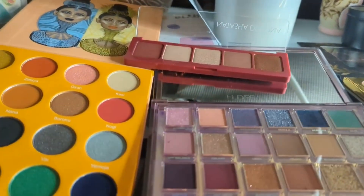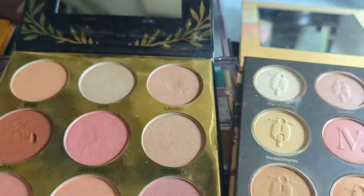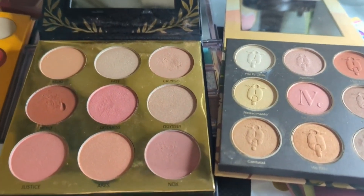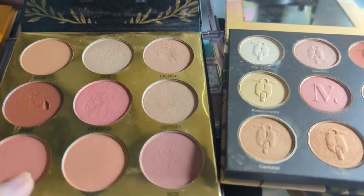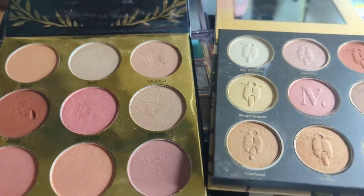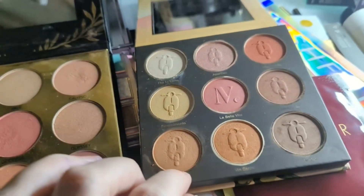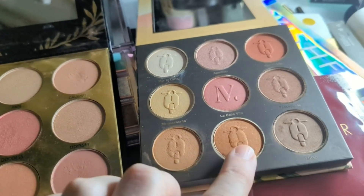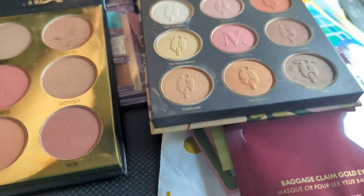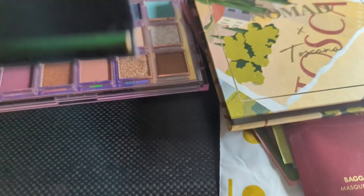It really comes down to the difference between these two. These don't look like they have as much shimmer, but they really do. So I think I'm going to pull in my original thought with the Toscana palette — just how cute is that? That's my choice. I'm going to pull the Toscana in with the others. The La Ritzy is just going to have to wait another day.